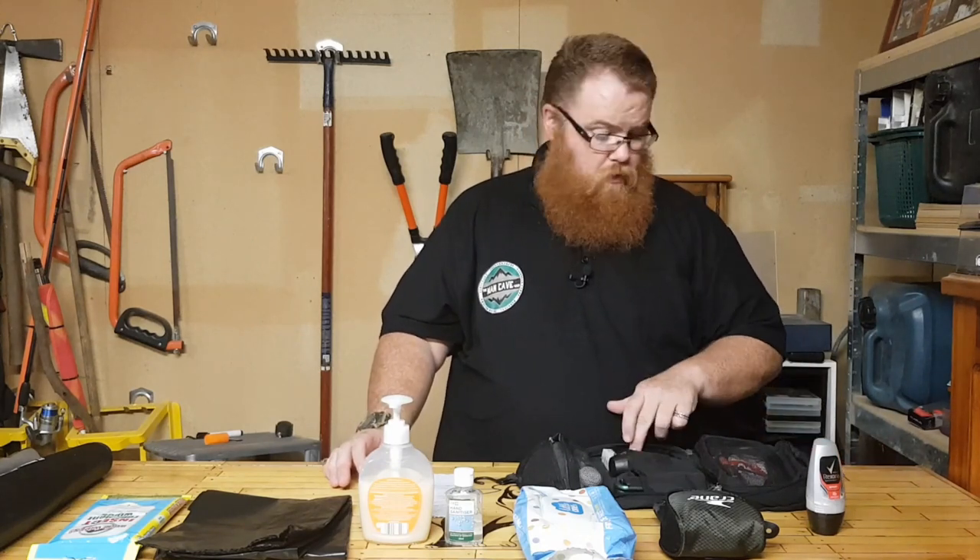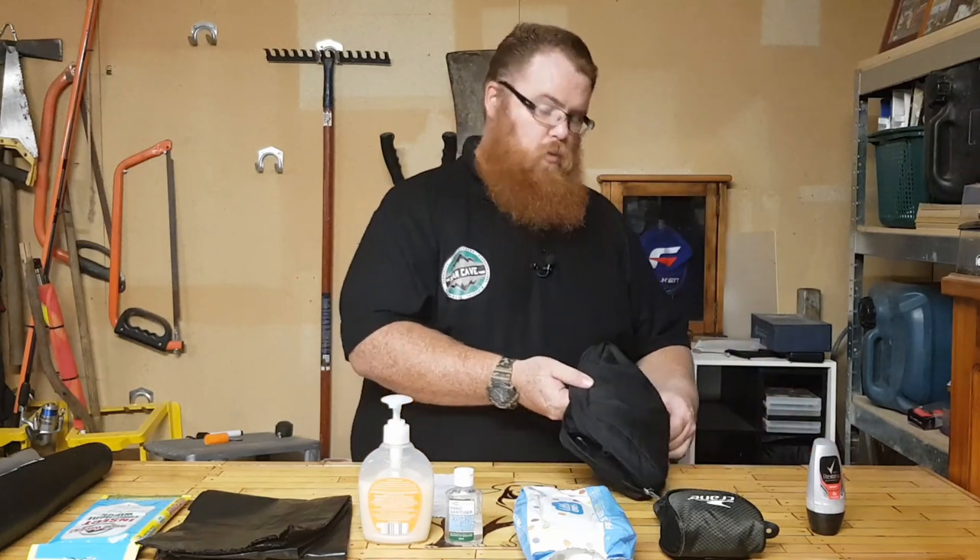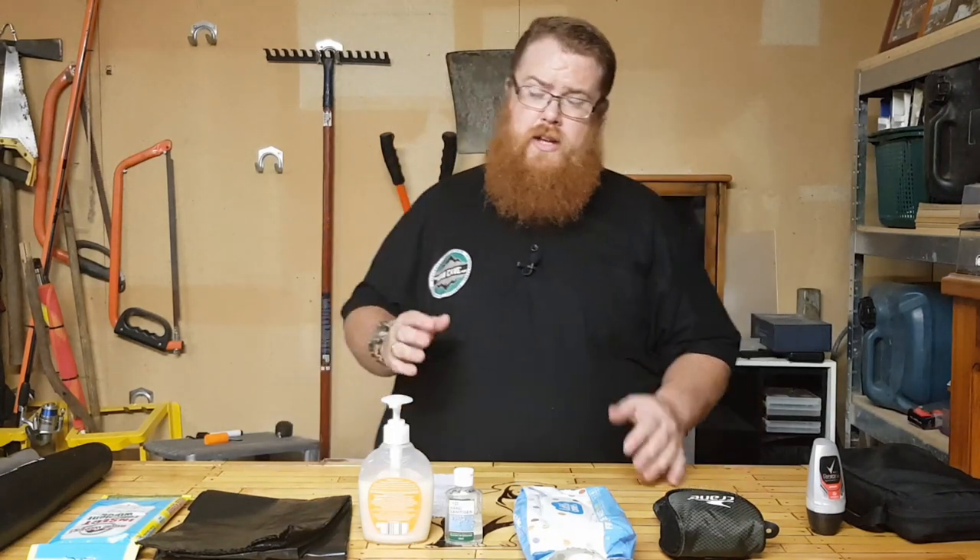Let's start with a toiletry kit — this is going to house your basics. This is what I take camping, so it's pretty much just a toothbrush, toothpaste, floss, and some mouthwash, plus a bar of soap and some beard balm. Alternatively, Woolworths has a little kit for about ten dollars that includes a toothbrush, toothpaste, floss, and mouthwash — ten bucks per person, chuck it in your emergency box.